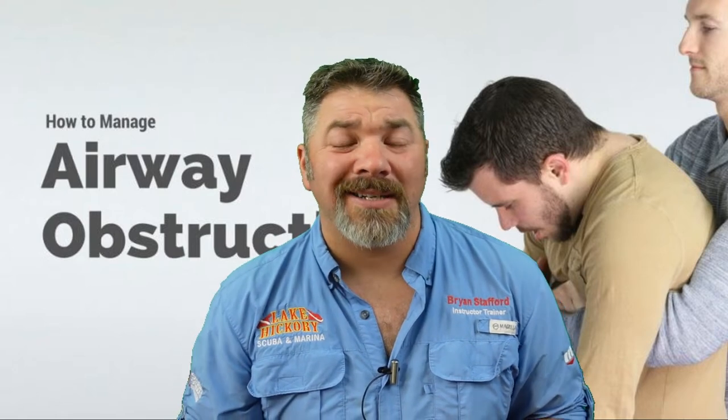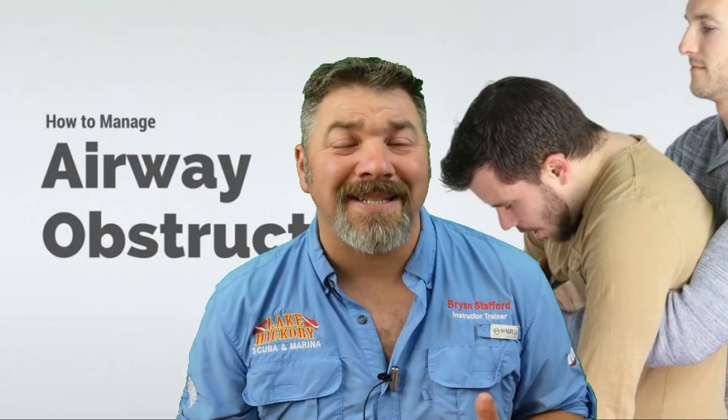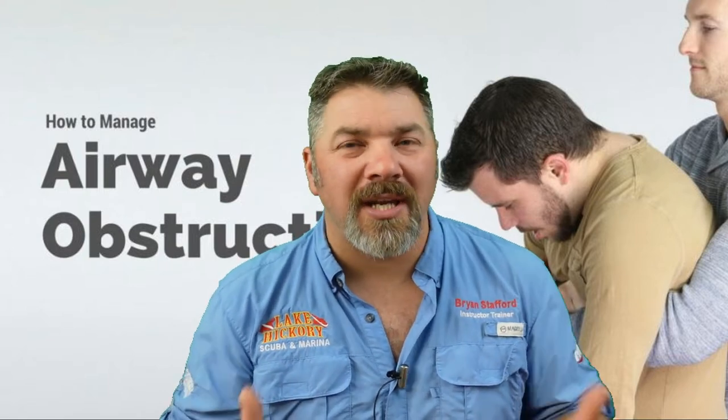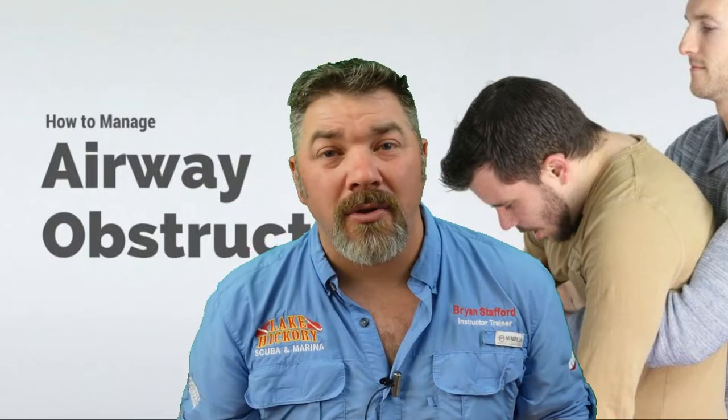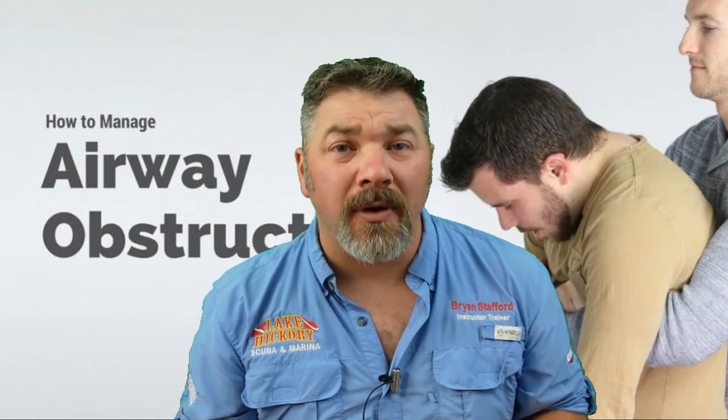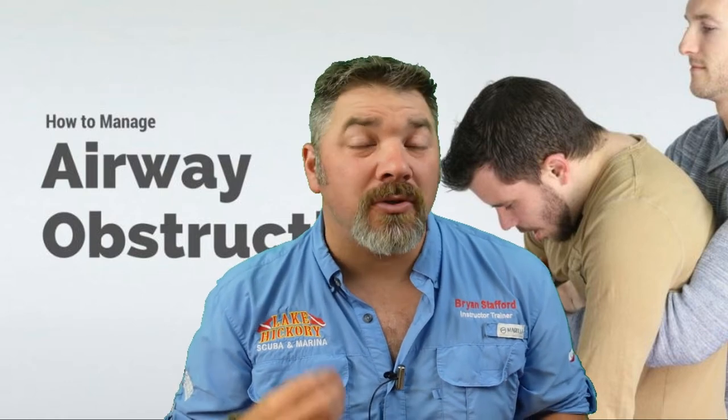Your SSI React Right instructor is going to teach you several different tips and techniques you can use for a person who is choking. If that patient gives you the telltale sign that they're choking, you need to act immediately. Whether you use back blows, chest thrusts, or abdominal thrusts, hopefully you can help this patient get breathing again by clearing their airway.